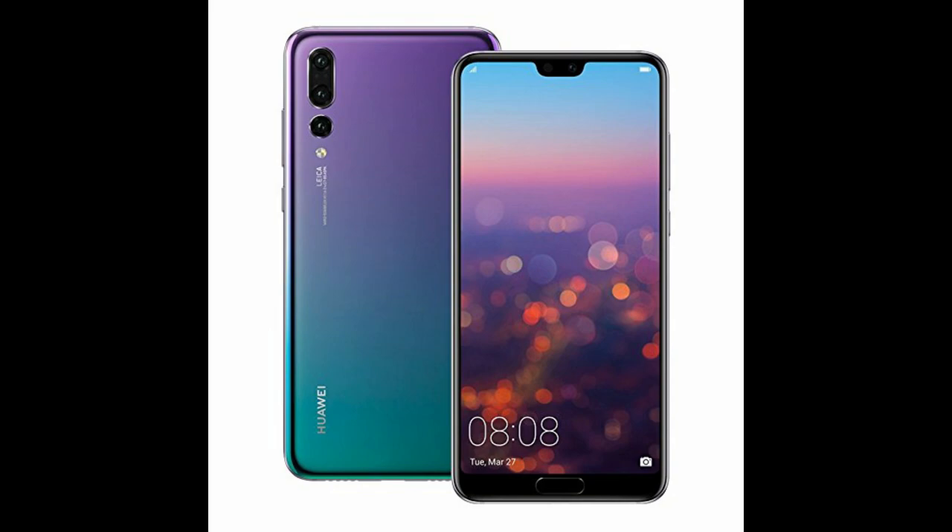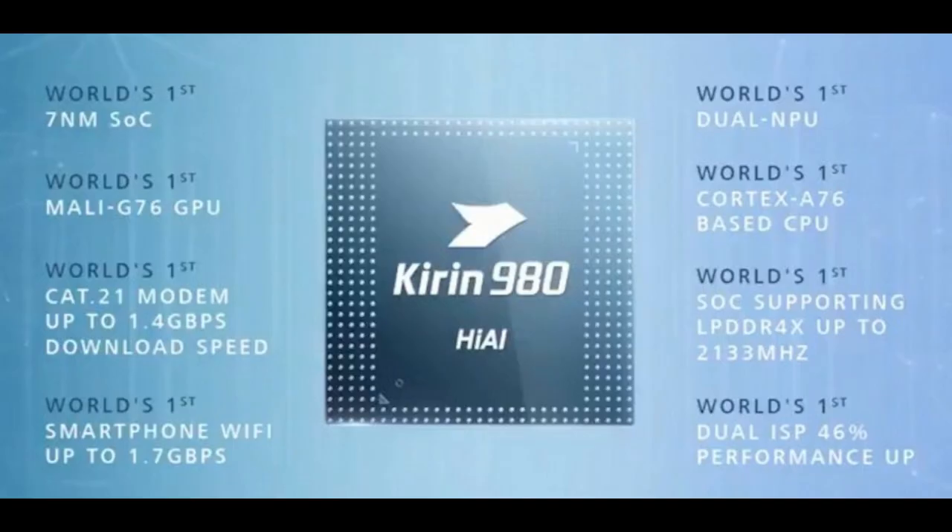Next, the P30 Pro will feature the latest HiSilicon Kirin 980 processor, which is really very fast, as we've already seen its performance on recent Huawei flagships like the Mate 20 Pro and Mate X. The clock speed will be 2.6 GHz, which is an upgrade from the P20 Pro's Kirin 970 with a clock speed of 2.36 GHz.